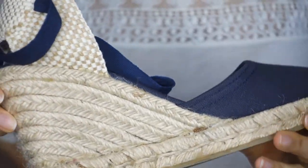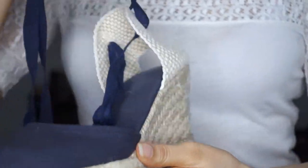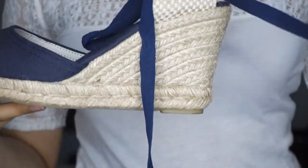Oh my gosh, these are so cute! These are just fantastic and they lace up. I'm so happy I bought these. Oh! Whoops! Sorry about that!